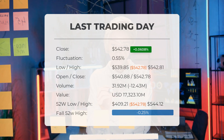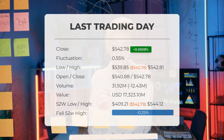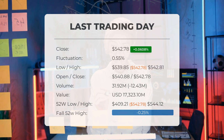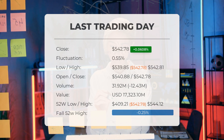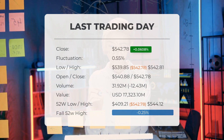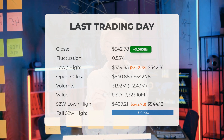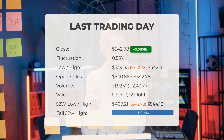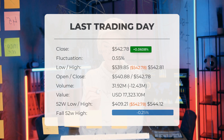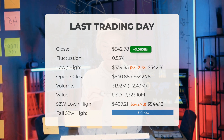You should take into consideration that falling volume on higher prices causes divergence and may be an early warning about possible changes over the next couple of days. Over the past 52 weeks, the highest price of the ETF was $544.12, and the lowest price was $409.21. Currently, the price is 0.25%, or $1.34, below the 52-week high of $544.12, which is also the all-time high for the ETF.